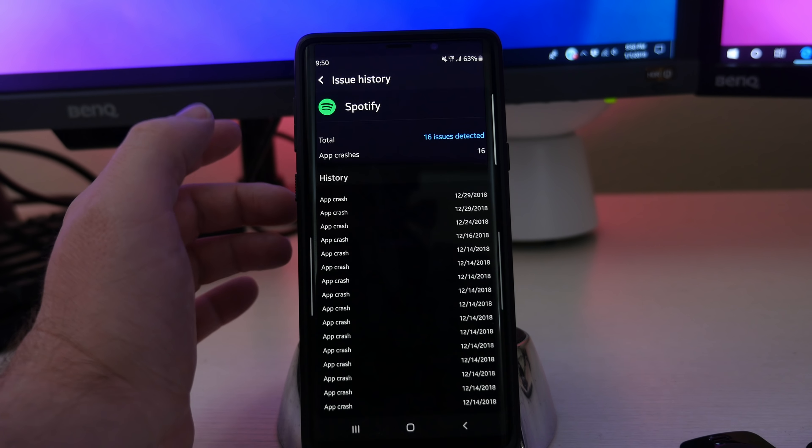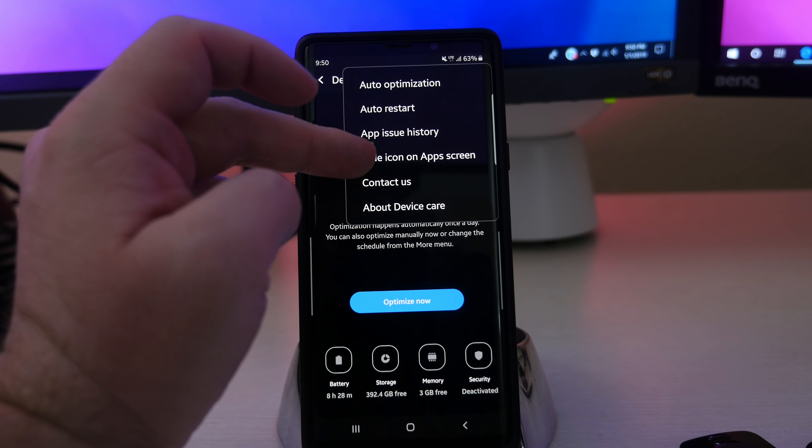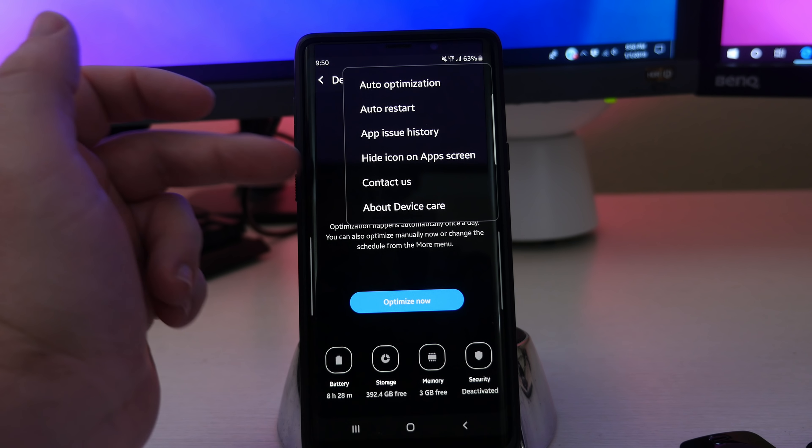Hit the three dots in the top right and there are a couple things you can do right off the bat. Auto optimization basically optimizes your phone automatically once a day — background apps will be closed but not your most recently used apps, and unnecessary files will be deleted. This won't affect your personal data. You can set a schedule for this; mine does it at 3 a.m.